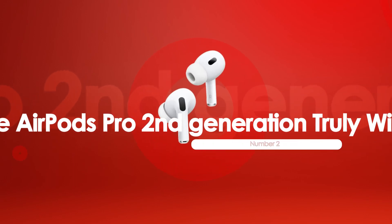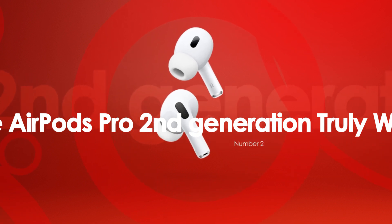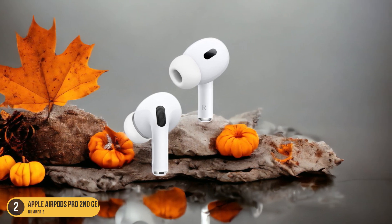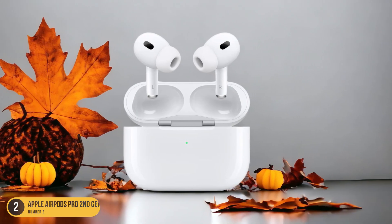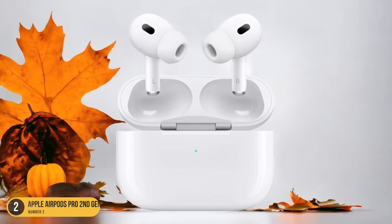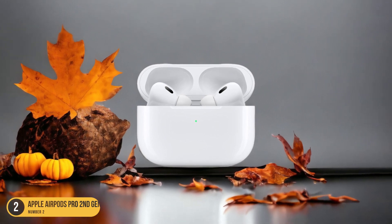At number 2, we have Apple AirPods Pro 2nd Generation, truly wireless, best for compact design. The Apple AirPods Pro 2nd Generation stands out for its sleek and compact design. These earbuds are incredibly small and lightweight, making them ideal for on-the-go use. The AirPods Pro fit snugly in the ears and are barely noticeable, offering a discreet and comfortable listening experience. The charging case is also compact and easily portable, perfect for slipping into a pocket or bag without adding bulk.